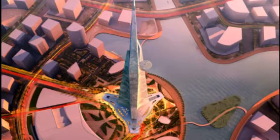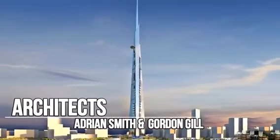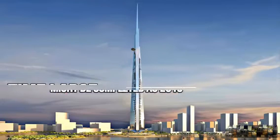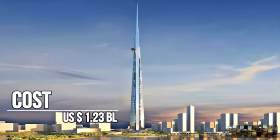The original design was to be 1 mile high, but the geology of the area was not suitable for that height. It is designed by Burj Khalifa architect Adrian Smith and Gordon Gill. The tower's construction started on 1 April 2013 and might be completed as early as 2019. Its construction cost is estimated at around $1.23 billion.